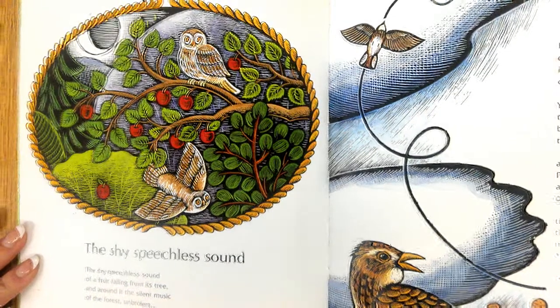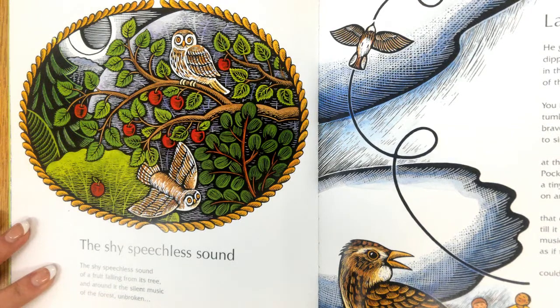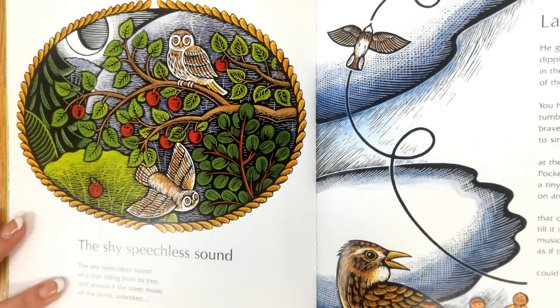The shy, speechless sound of a fruit falling from its tree, and around it the silent music of the forest unbroken.